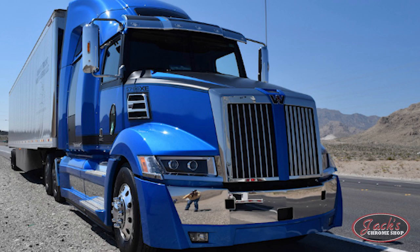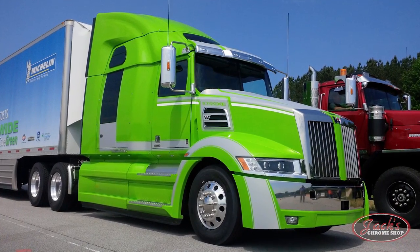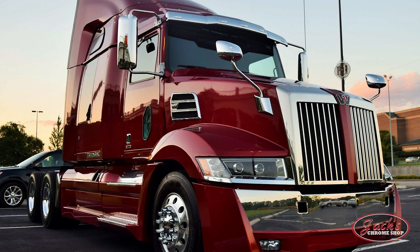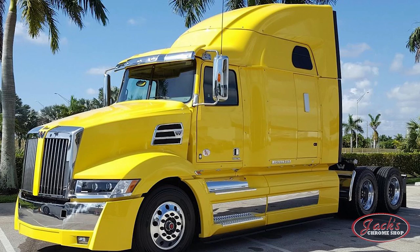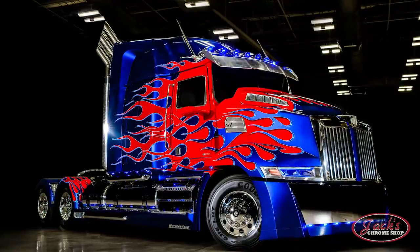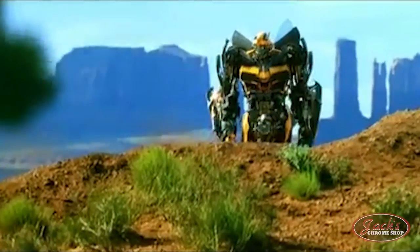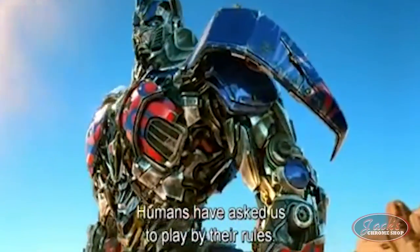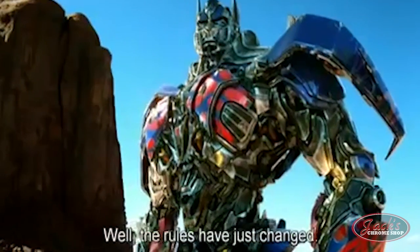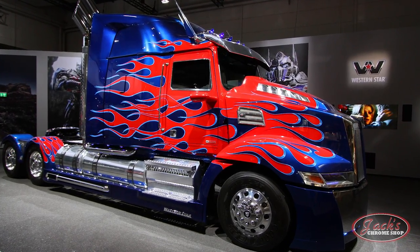Four years later in 2015, the 5700 XE model was introduced by Western Star as the first truly fuel-efficient truck released by the company. Maintaining the edgy, traditional styling while also accommodating aerodynamic improvements, the 5700 XE maximizes efficiency and performance without sacrificing the rugged look of an owner-operator truck. The 5700 XE became one of Western Star's most popular trucks with its appearance in the blockbuster movie Transformers: The Last Knight as leading Autobot Optimus Prime. The film also features a Western Star 4900 EX Wrecker, and the overwhelmingly positive response to the Optimus Prime truck launched Western Star to a new level of success.